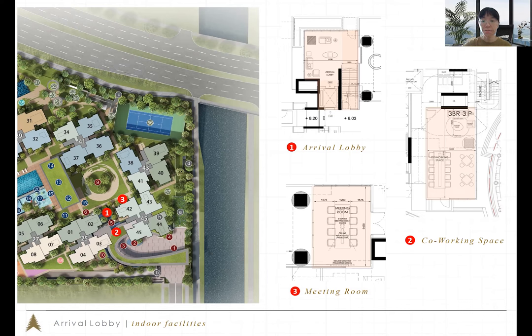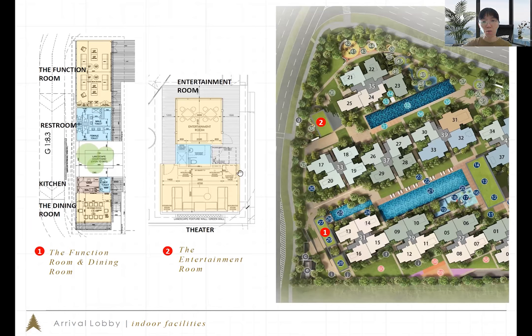Next is another set of function rooms. There's a dining room with a kitchen inside, so you can invite a private chef to provide food for privileged guests. There's also another function room nearby. The entertainment room has two sectors: one squarish room for board games with friends and family, and a theater room for movie nights, complete with a smart TV and integrated sound system.